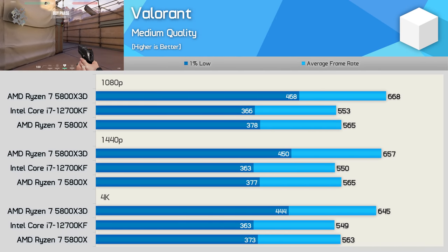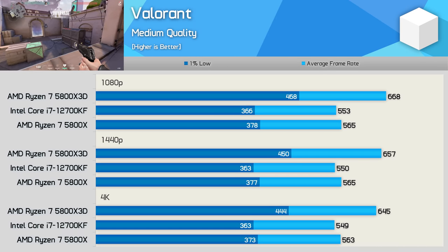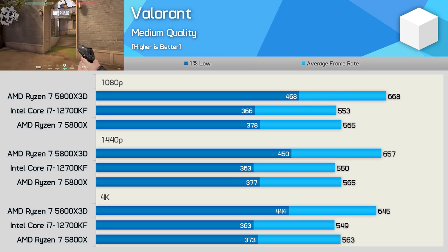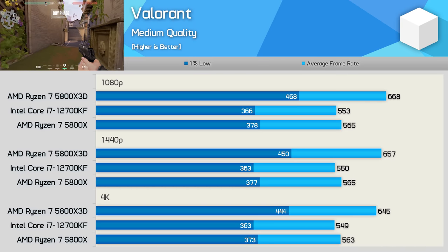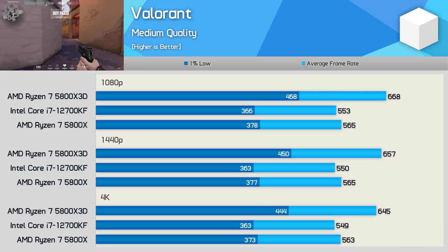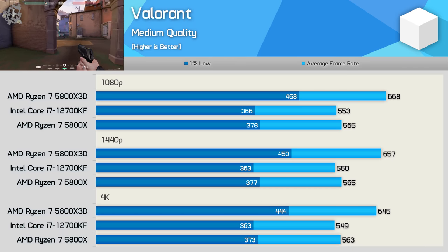Starting with Valorant, we see that the 5800X and 12700KF are very evenly matched, with the original Ryzen 7 CPU only winning by a few percent. The 5800X 3D was up to 28% faster at 1080p when looking at the 1% lows, and even at 4K maintained a 22% margin. So a clear win here for the 5800X 3D, though I'm not sure how many of you will really notice the difference.